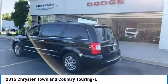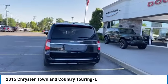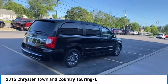Tow up to 3,600 pounds when your Town & Country is equipped with a towing prep package. Seat 7 comfortably and choose from Stow & Go Seating or the innovative Swivel & Go Seating.